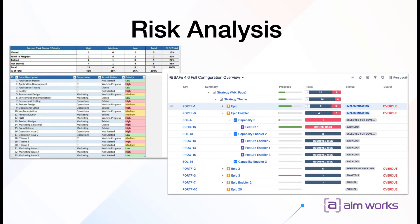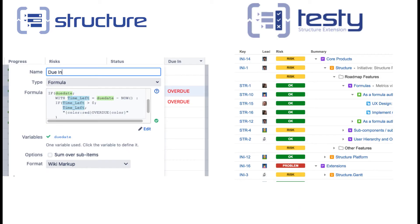The next example is about risk analysis. You probably already have some Excel with colorful cells to show if a task is risky or not, and we can do something similar inside Structure. For that purpose, we have a formula column where you can define, using our own built-in language, how you want to highlight issues using wiki markup. We also have a small extension called Structure.Tasty — originally created for testing purposes — which is a dropdown where you can define a status such as passed, failed, risky, problem, or okay.